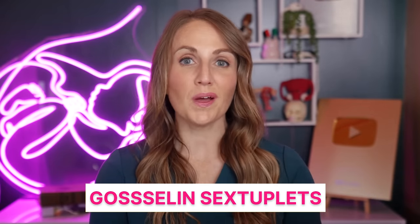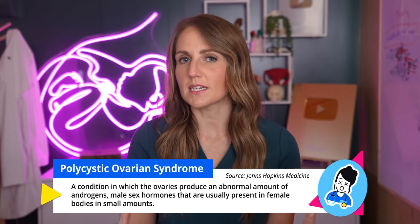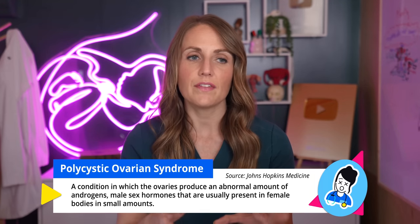Next up are the Gosselin sextuplets. If you had a heartbeat and existed in the United States in the early 2000s, you most certainly have heard of this family. These sextuplets recently turned 18, but let's review how they came to be. Most sources say that Kate had PCOS, or polycystic ovarian syndrome, which was most likely causing her infertility by decreasing how frequently she ovulates. They went forward with ovulation induction and IUI. A couple of sources said IVF, but it is pretty unusual to get pregnant with higher order multiples through IVF — I would be willing to bet that hers was ovulation induction with IUI.